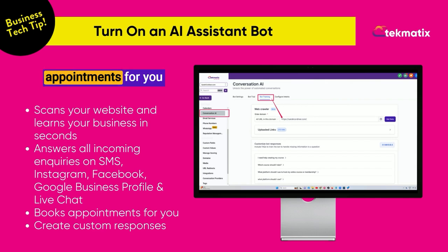It also will book appointments for you and allow you to create custom responses to all of your incoming inquiries as well.